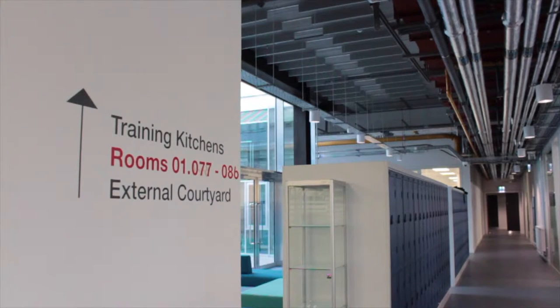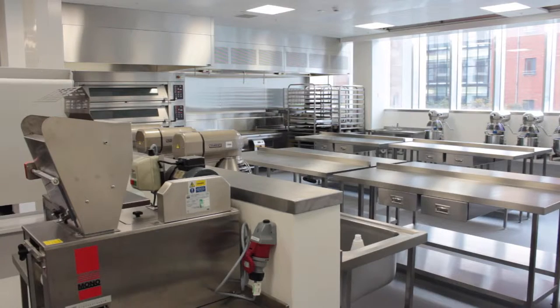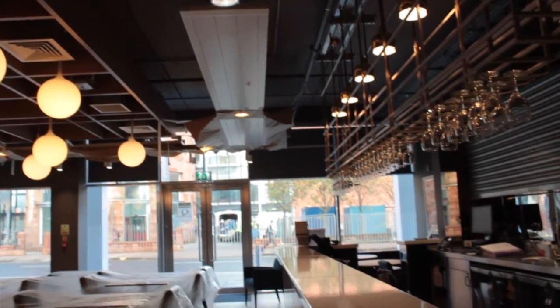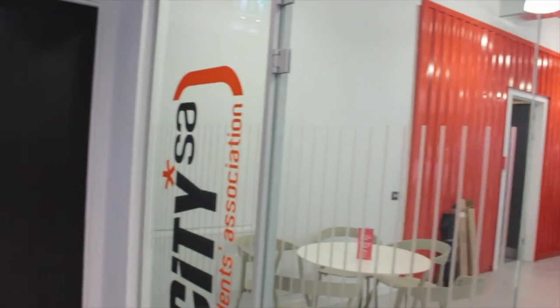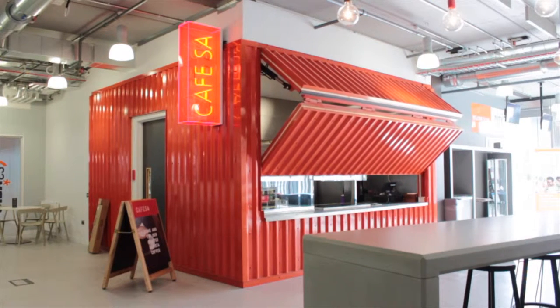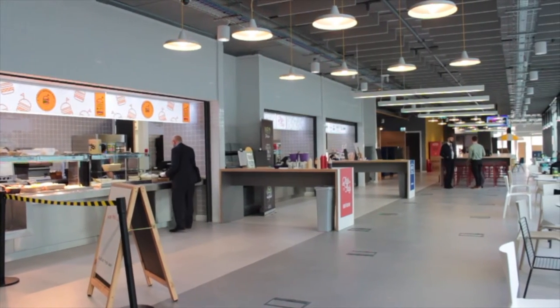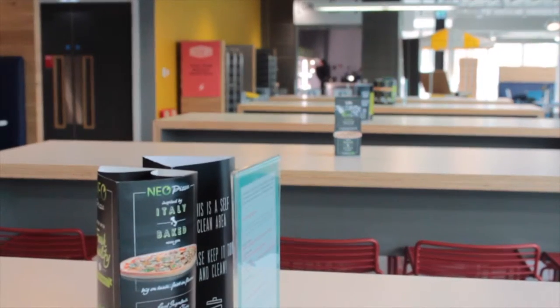There are 20 teaching kitchens including four bakeries, a butcher's, a restaurant and a working bar. There are also eight retail spaces including the main refectory, cafes and coffee shops. This is GastroNorth's largest project to date and one we are extremely proud of.